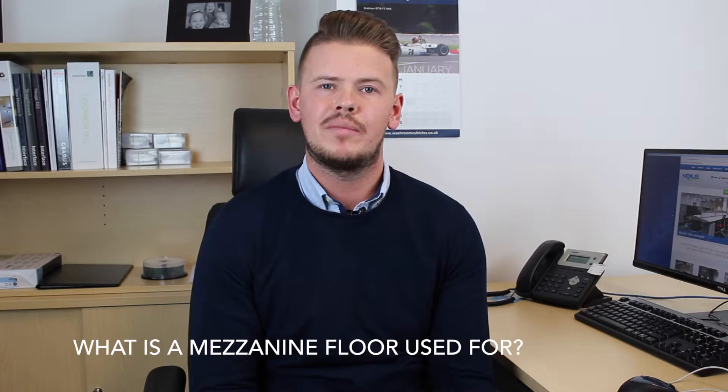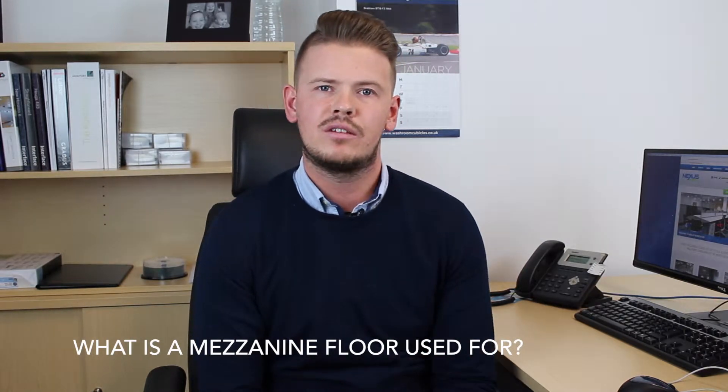Over the years, mezzanines predominantly have been used for additional storage space. Companies want to get the pallets up in the air, get the shelving up in the air, and they want to be able to use the floor space. More and more, mezzanines are now being used to design office space. You buy a building, it's normally a shell, and you need an office building inside, and rather than use a restrictive breeze block solution, companies are now looking to use a mezzanine floor to build their offices on.